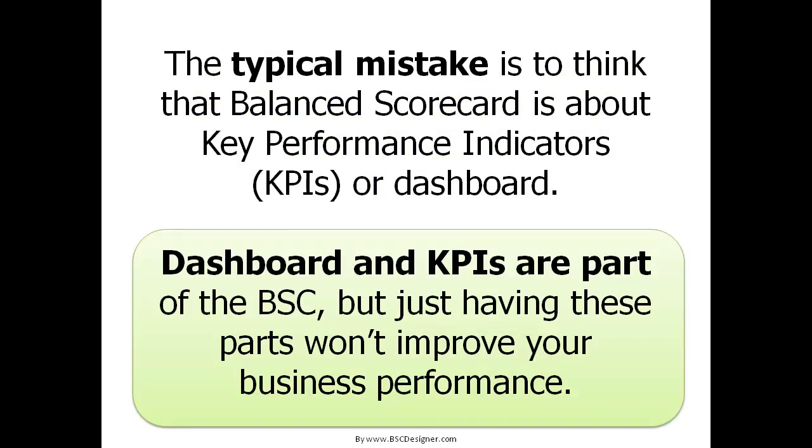The typical mistake is to think that Balanced Scorecard is about key performance indicators, KPIs, or dashboards. Dashboards and KPIs are part of the BSC, but just having these parts won't improve your business performance.